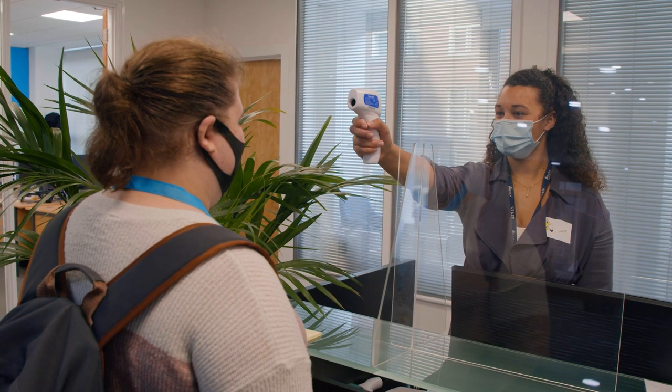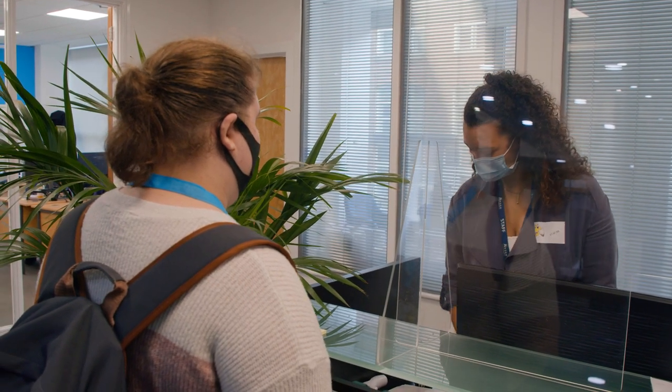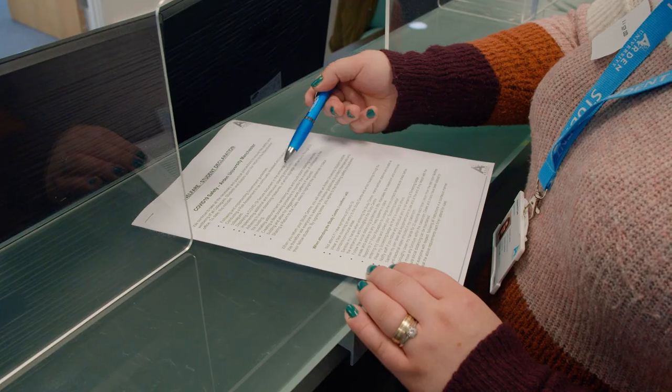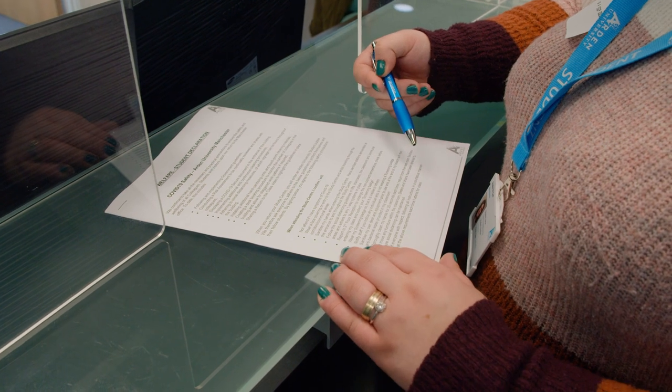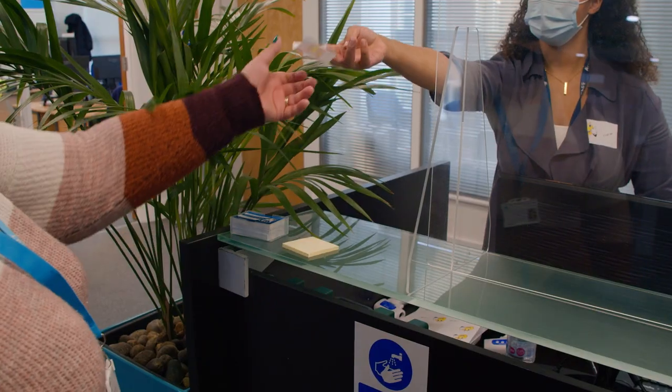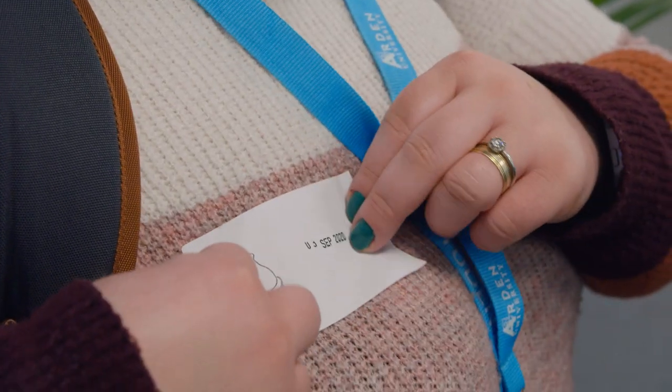If that still showed you had a higher temperature, you'd be asked to wait for 30 minutes and then be checked again. You'll also be required to sign a declaration that agrees to follow all the directions given to keep you and your friends safe whilst you're at the centre. You'll receive a sticker to show that this has been done.